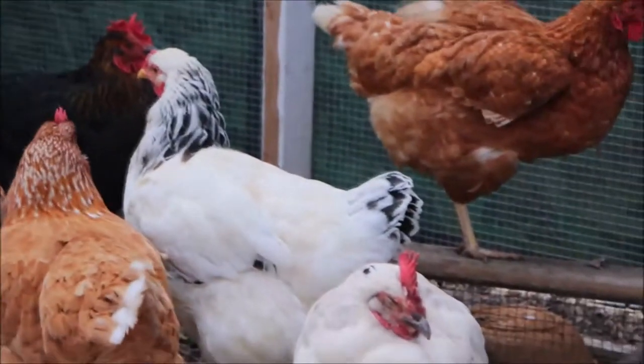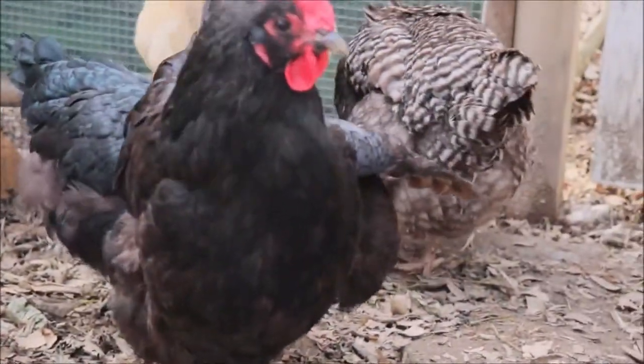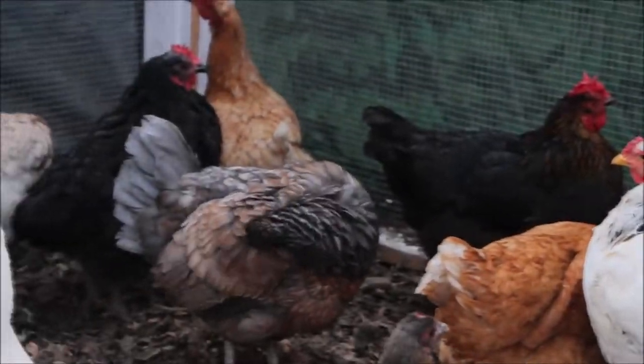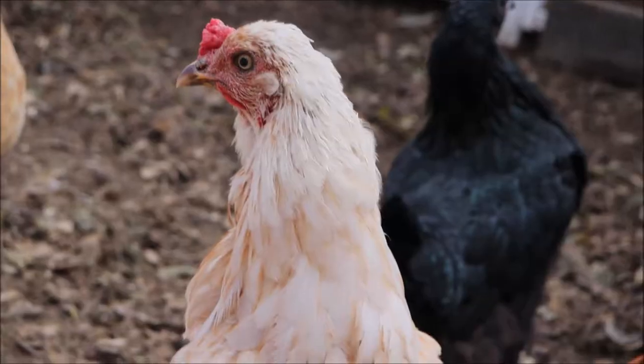Some of the girls her age and the younger girls are not molting. Chickens will all molt at their own pace and their own time. There is a soft molt, which is just a few feathers, and then there is a hard molt where they lose a majority of feathers.